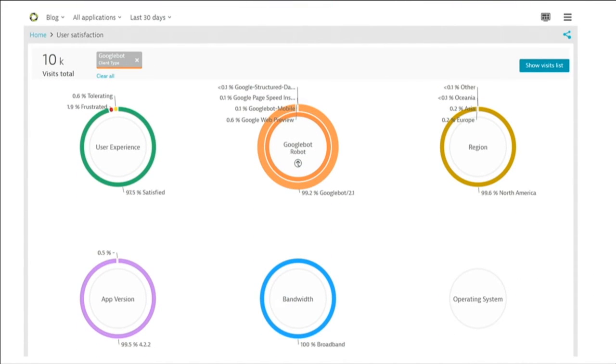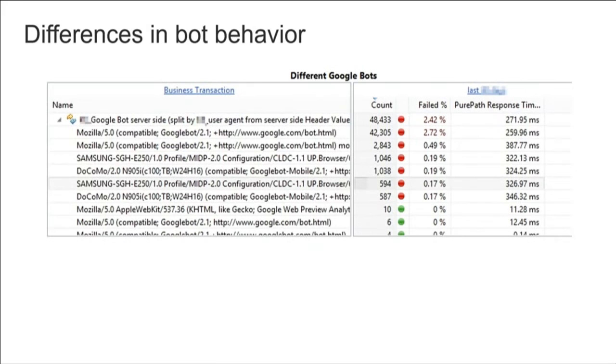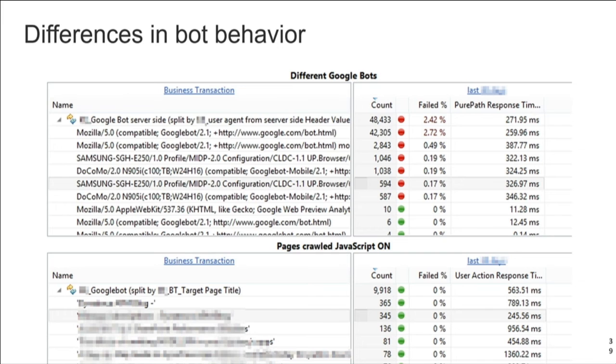If we just look at Google, you can deep dive and say, what are the indexing engines out there? What are they really doing on our website? We figured out — and there's research going on for me at the moment — that the bot behavior must be different. Some of them are technically crawling differently. Some of them are actually executing JavaScript. As you can see in the chart, about 20% of them are executing JavaScript, and the rest are not.